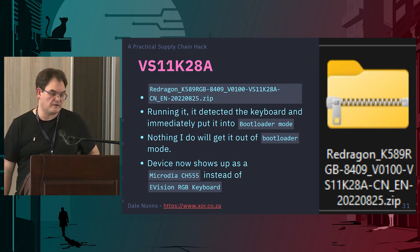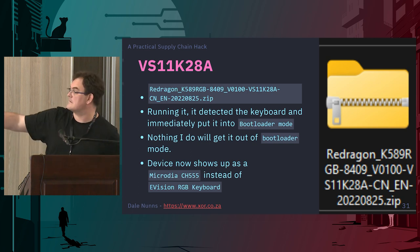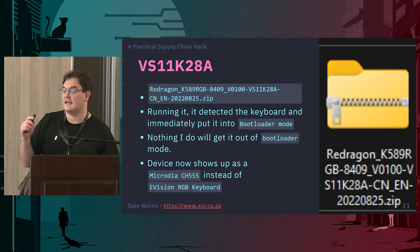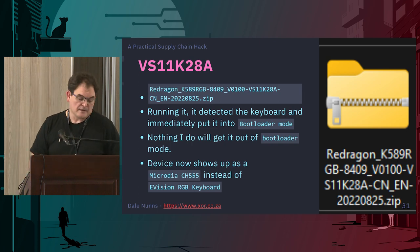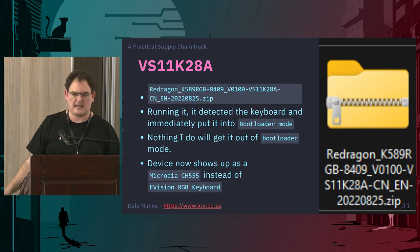I found a software update file for a totally different model of Red Dragon keyboard that happens to use the same chipset. I thought, well, I'll run it — what could go wrong? I ran it on my machine with the keyboard plugged in, and it immediately put the keyboard into bootloader mode. I can't get it out because the software is different, and when I unplug and replug it remembers it's in bootloader mode. So now I have a 300-something-rand keyboard I've already opened, taken apart, and put back together — stuck in bootloader mode. When I plug it in it now shows up as a Micro Deer CH555 and no longer mentions eVision.